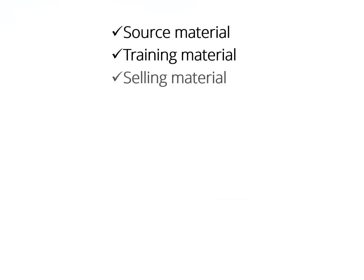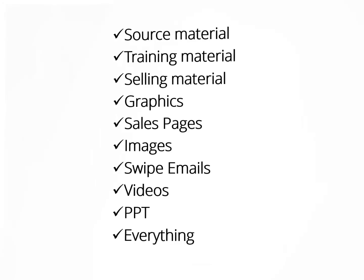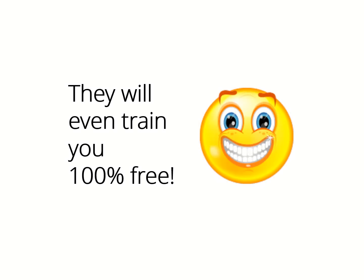You will get all the source material, all the training material, all the selling material, all graphics, sales pages, images, swipe emails, videos, PPT — I mean everything. You just download it, edit it however you want, insert your payment links and your own name, upload it to a hosting and domain name and start promoting it to make some serious bucks week after week. And on top of that, they will train you how to use all that stuff 100% free, so you can be up and running the same day and start getting sales by tomorrow.